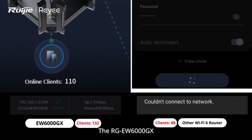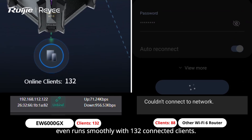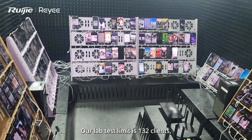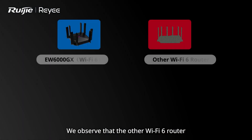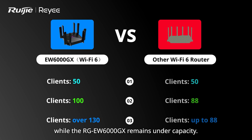The RGEW6000GX even runs smoothly with 132 connected clients. Our lab test limit is 132 clients, but the router can support far more. We observed that the other Wi-Fi 6 router hits its limit at 88 clients, while the RGEW6000GX remains under capacity.